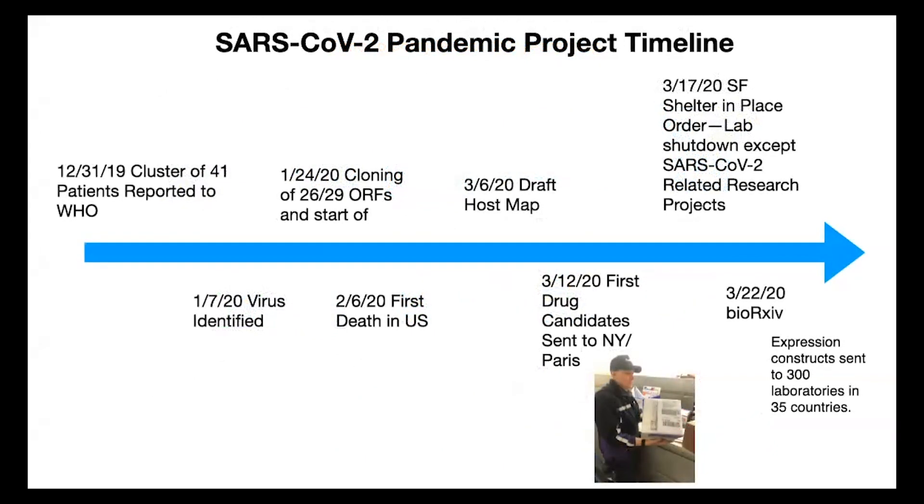On the timeline: most of us didn't know about this virus around Christmas. The first virus was identified in the US in mid-January. Two scientists in my group — David Gordon and Gwendolyn Zhang — started cloning genes. At the end of January we generated our first draft host-viral interaction map, completed in early March. By mid-March, Kayvon Shokat sent out drugs to collaborators in New York and Paris. Todd the FedEx guy became a hero sending packages regularly. Just before shelter-in-place went into effect in San Francisco, we collected the last of our data. We published on the open access journal BioArchive near the end of March.